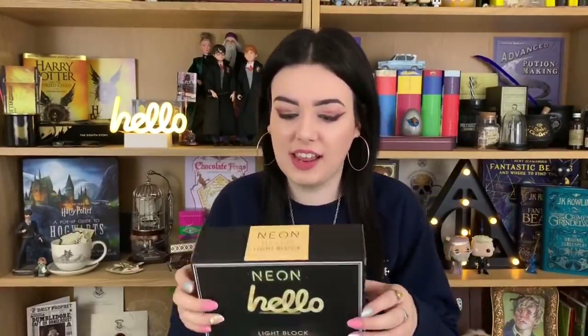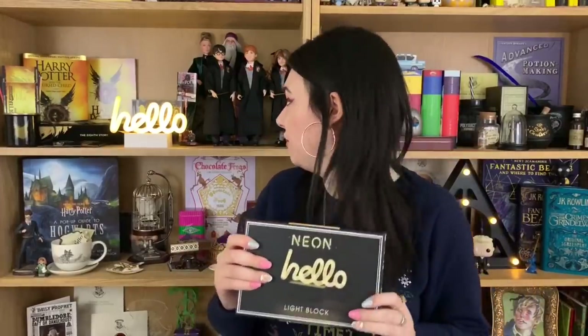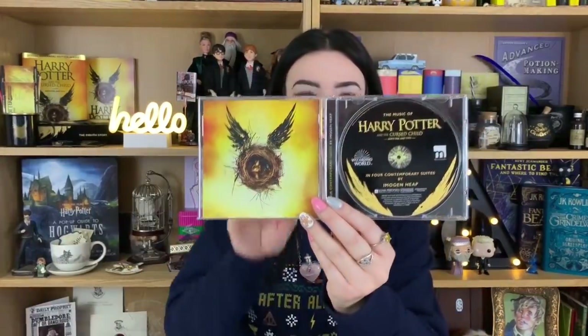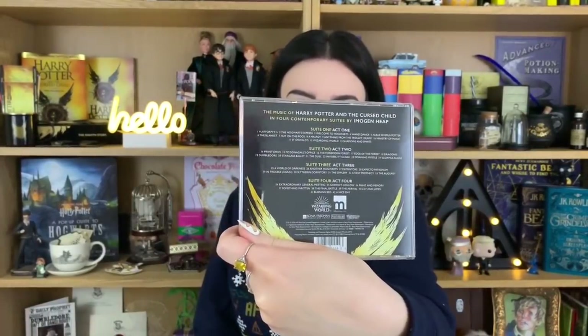Last but not least for the random section, we got this hello sign for my YouTube background — it's really bright and I'm very happy with it. I also got the music of Cursed Child. I spoke about the music in my Cursed Child vlog — it was really really good when I went, so I asked for the CD which only came out at the end of last year. Inside it has all of the music from all the different scenes and acts — I'm going to put it in my car for definite.